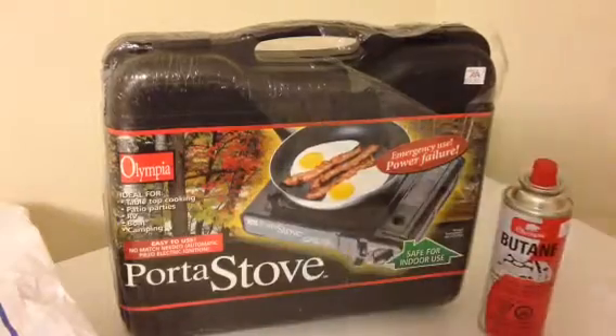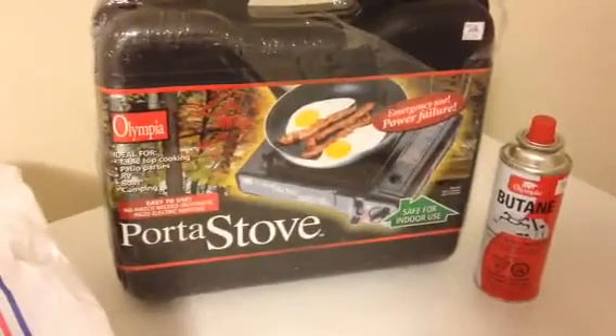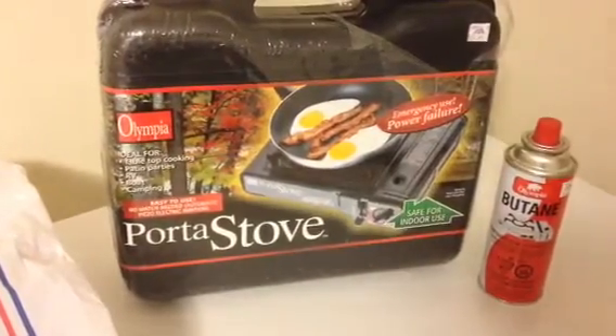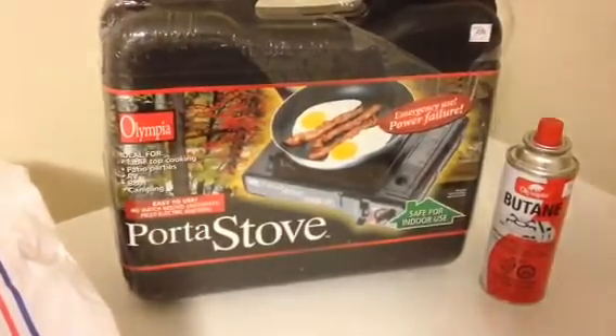So I picked up one stove and one butane, and I'll pick up more butane as we go in there all the time. I was talking to my wife and we said we should get some for my parents and my son and my daughter where they live. We went back — they only have one more.